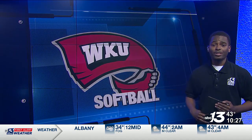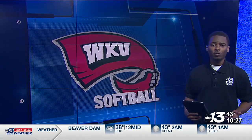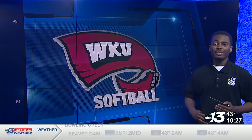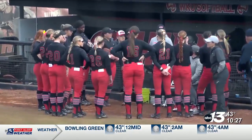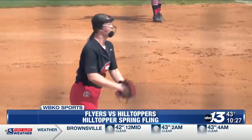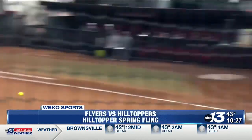After rain took away all the softball action on Friday, the Hilltoppers were in full swing this afternoon for the annual Hilltoppers Spring Fling. The Tops looking to bounce back at home after their midweek loss to Louisville, taking on the Dayton Flyers. We start in the top of the first with runners on first and second.